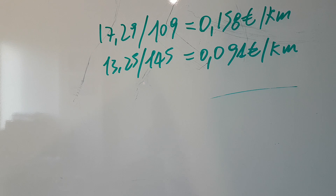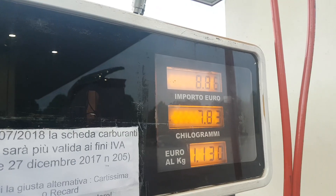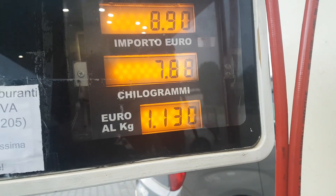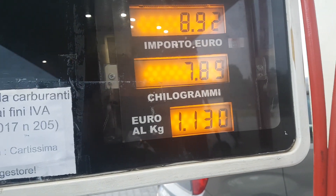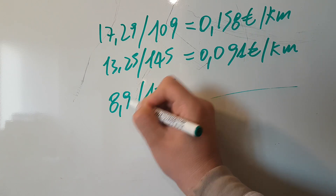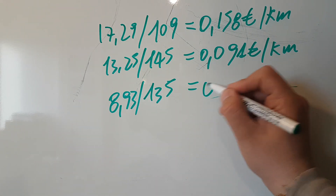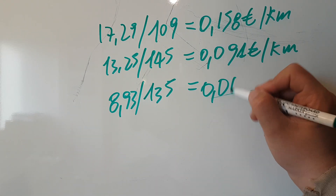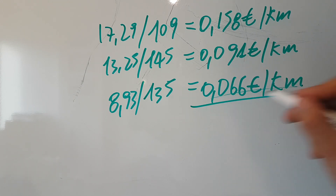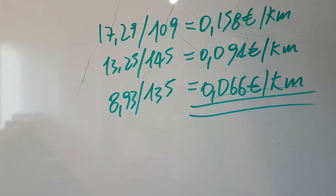Then I did a road trip — I went to the seaside, 135 kilometers for 8.93 euros, which equals 0.066 euros per kilometer. Which is an amazing result, it's almost incredible, guys.